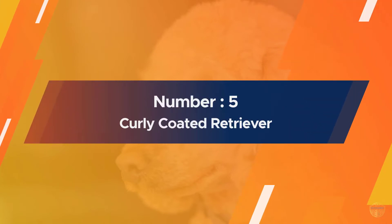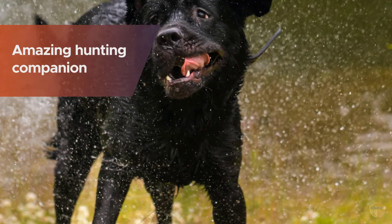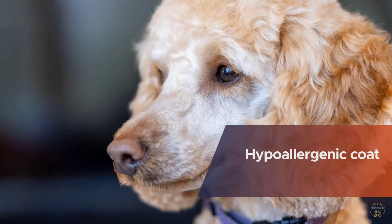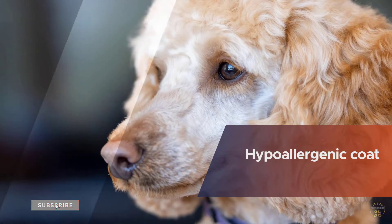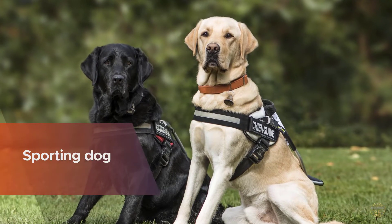Number five: Curly Coated Retriever. The adorable Curly Coated Retriever is known as an amazing hunting companion. They feature a hypoallergenic coat that was inherited from their Irish Water Spaniel, English Water Spaniel, and retriever ancestors from the 16th century. This sporting dog that doesn't shed is an excellent swimmer.